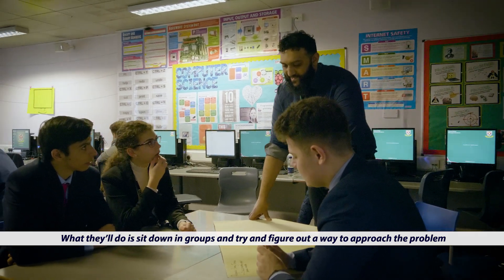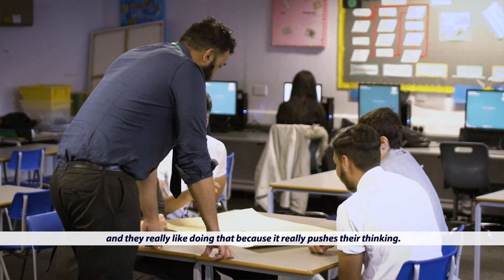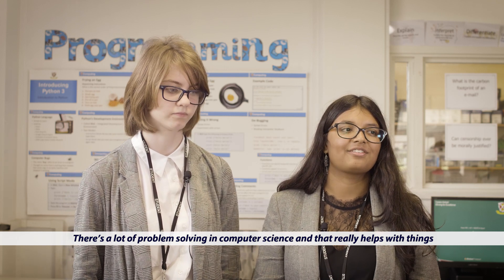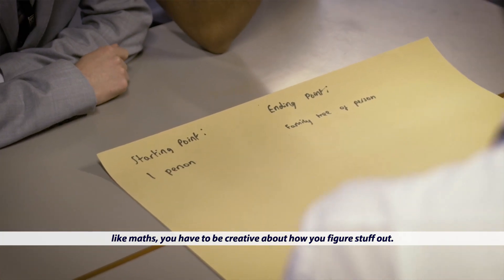What they'll do is sit down in groups and try to figure out a way to approach the problem, and they really like doing that because it really pushes their thinking. There's a lot of problem solving in computer science and that really helps with things like maths. You have to be creative about how you figure stuff out.